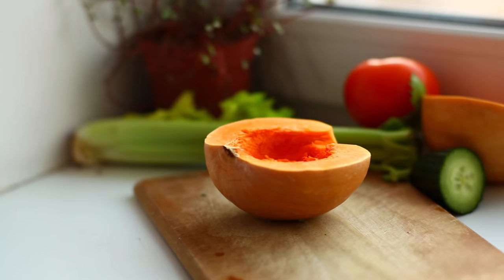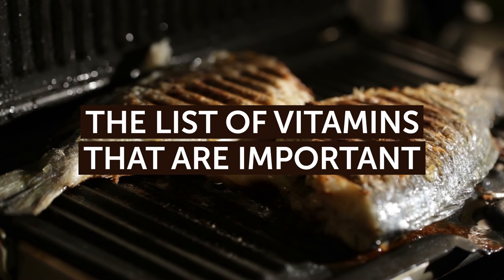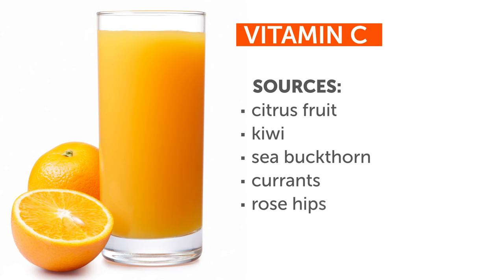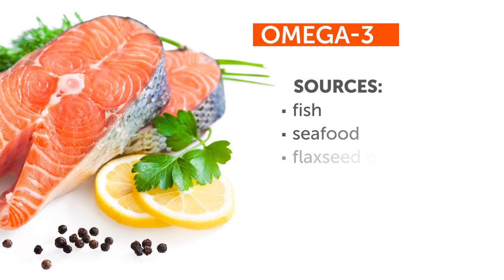The food you eat also has a tremendous effect on the condition of your hair. A balanced diet rich in vitamins and minerals is essential for perfect hair. Here's a list of vitamins that are important not only for your hair, but your health and beauty as well. Let's start with vitamin C — it improves blood circulation in the scalp and stimulates hair growth. If you want to consume more vitamin C, eat citrus fruit, kiwi, sea buckthorn, currants, and rose hips. Omega-3 is also great as it slows down the aging process and keeps the immune system strong. You can find it in fish, seafood, flaxseed oil, avocado, and walnuts.